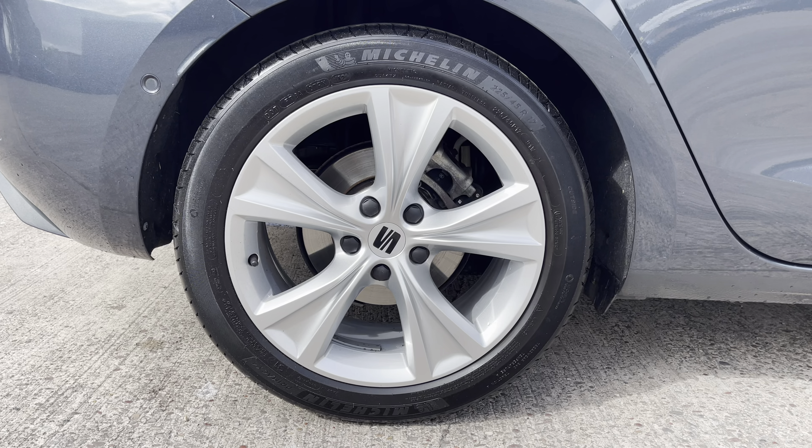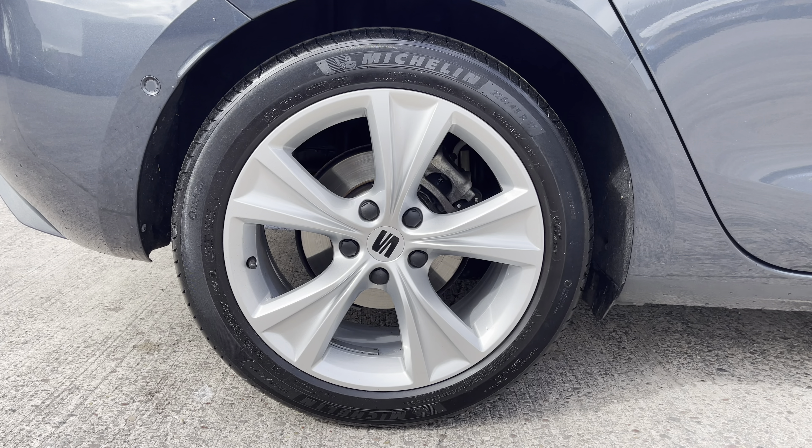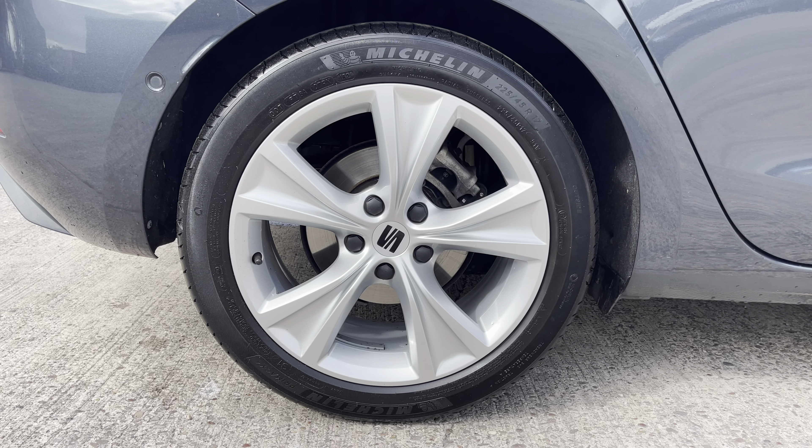This particular model sits on these gorgeous 17-inch dynamic bi-spoke alloy wheels which really do complement the overall aesthetic of the vehicle.